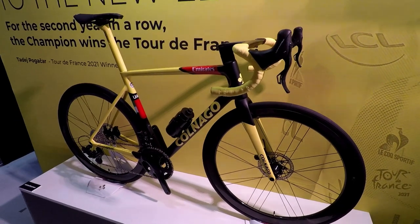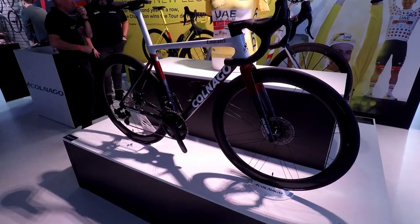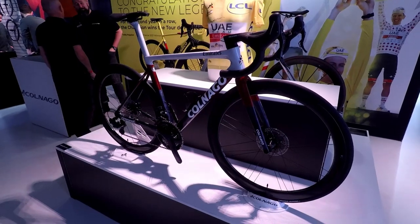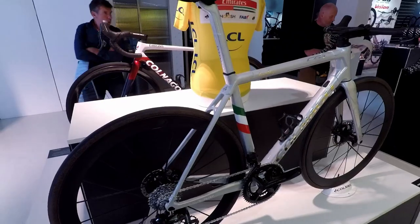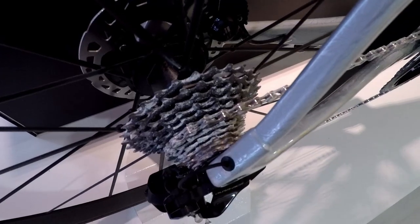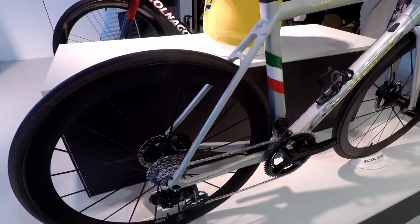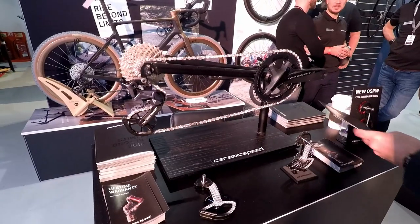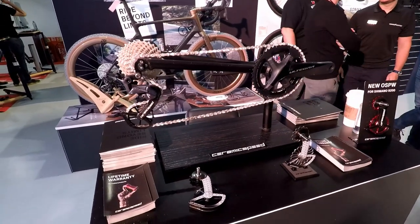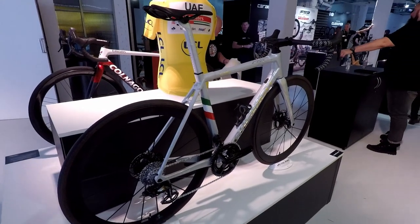Colnago featured heavily at Rouleur Live, coming off the back of a Tour de France victory and also being Italian. This fire and ice version of the Colnago V3 RS was designed by Tadic Borgaccia. Staying with the sub-zero theme, this is the Colnago C64 Disc Italia Frozen Edition. That frosted effect is a special ceramic speed chain treatment — no doubt a very expensive alternative to your bog standard lube. I assumed it was aesthetic, which drew maximum derision from the guy manning the stand.